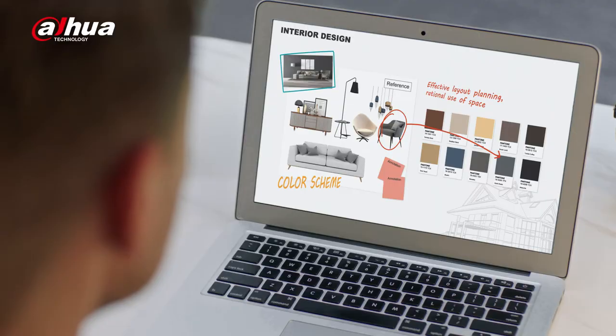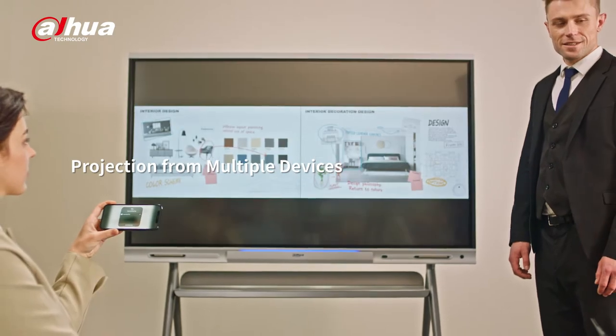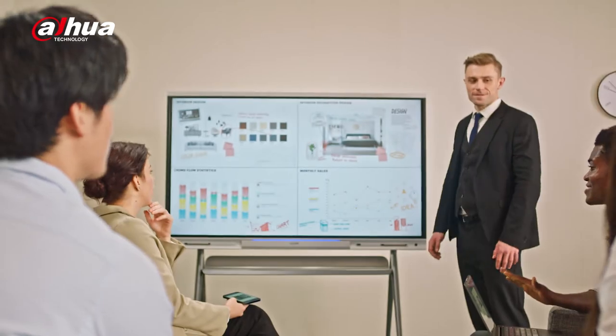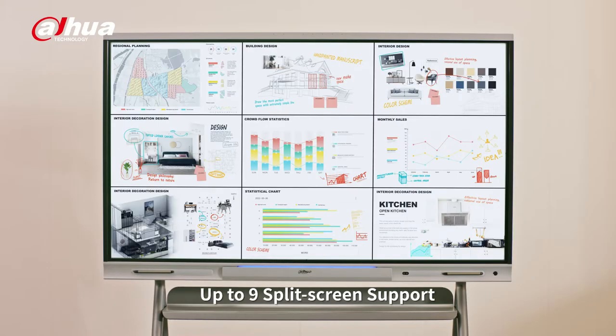Screen sharing is as easy as a simple click with wireless projection. Multiple devices, including laptops, mobile phones, and tablets, can share their screens simultaneously. Up to 9 split screen is supported.